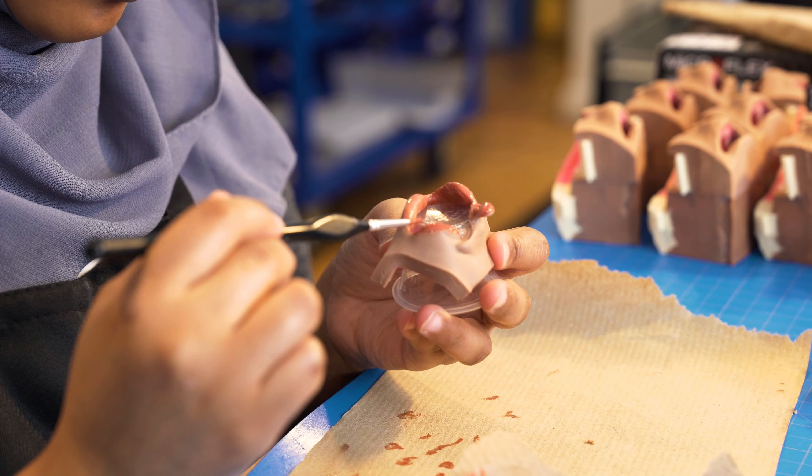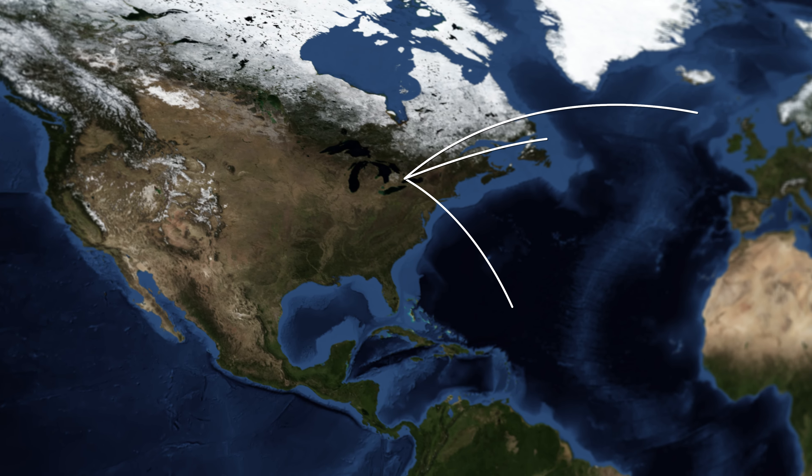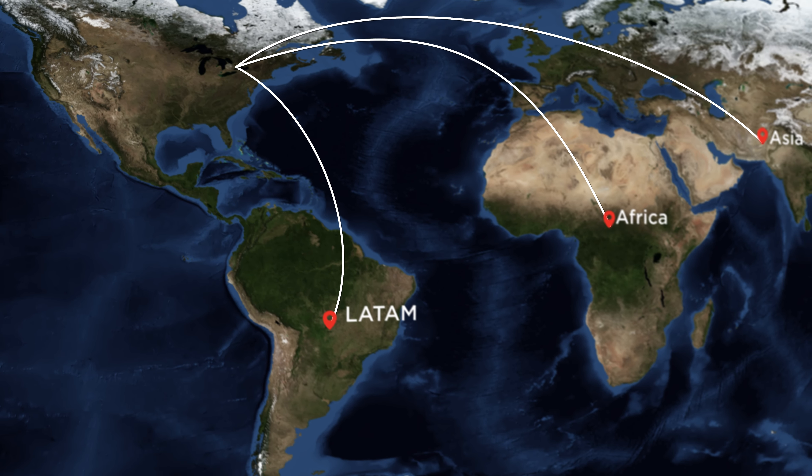Simulator Medical develops and integrates innovative medical training programs with our high-fidelity surgical simulators. Not only do we create these simulators, we also facilitate the international distribution of our very innovative high-fidelity simulators.